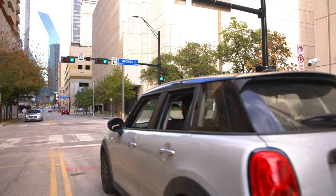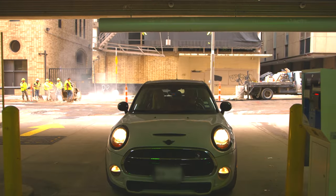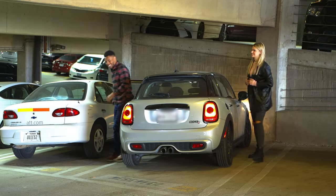So what you're going to do is you're going to go two blocks up to 1212 Jackson Street. You're going to go to the gate, push the button, it's going to give you a ticket, and we're going to park.